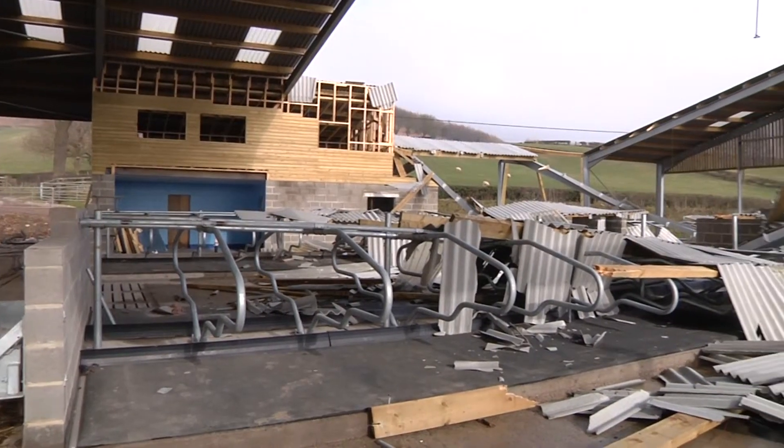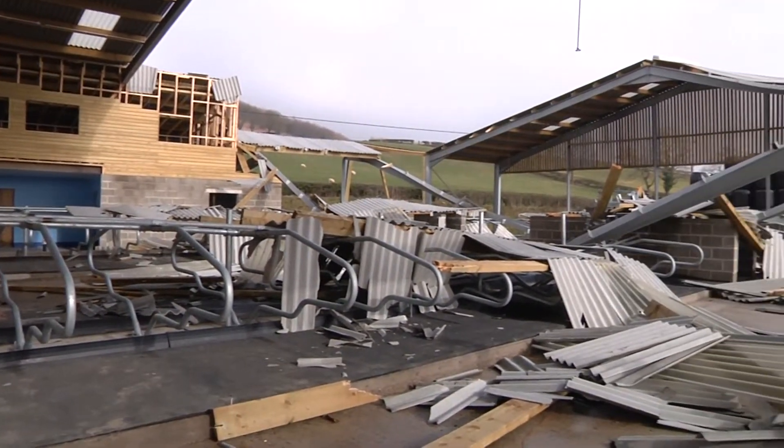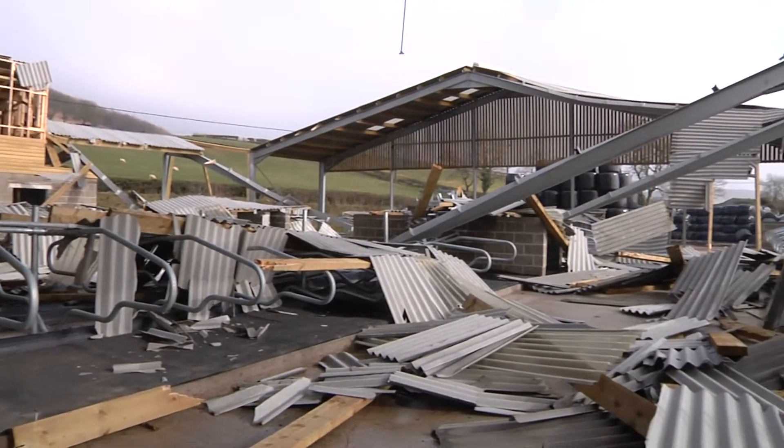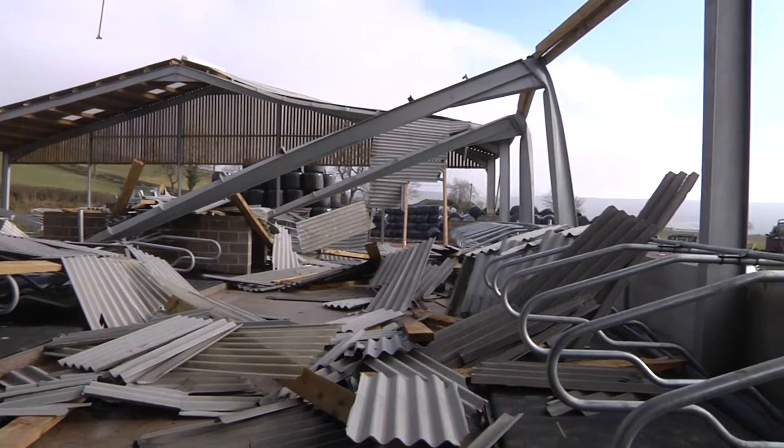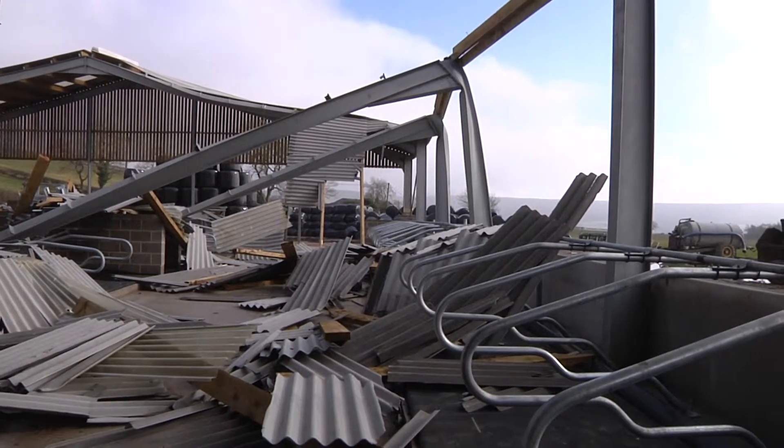Last time you remember my building had collapsed. We'd had an extreme snowstorm and the building that we had clearly wasn't up to carrying that snow. Obviously we had a long process of clearing the site, bringing a new building up, and we're now at the stage where two days ago we actually got the cows into the building.